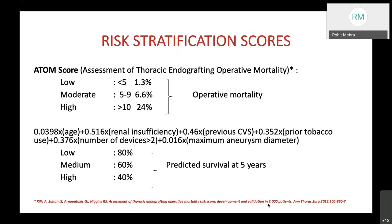Risk stratification scores include the ATOM score—Assessment of Thoracic Endografting Operative Mortality—which divides risk into low, moderate, and high categories with scores of less than 5, 5–9, and more than 10 respectively, with operative mortality ranging from 1.3% to 24%. Another predictor score assesses survival at 5 years, with the cohort segregated into low, medium, and high, with predicted 5-year survival ranging from 80% to 40%.